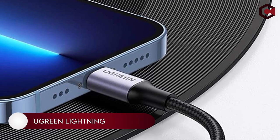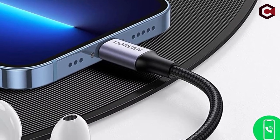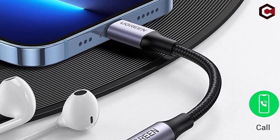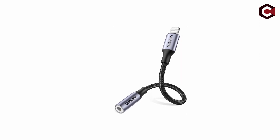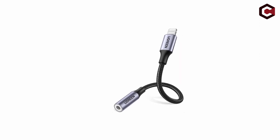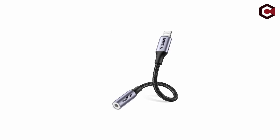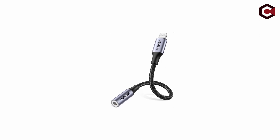Number 1: UGreen Lightning to 3.5mm headphone adapter. This is the first time I have ever used an Apple lightning to 3.5mm headphone adapter, and I'm impressed. Not only is it extremely convenient, but it's also super reliable and durable. I have used this product for about a month now and it's still working perfectly. It's incredibly easy to use too — just plug it in and you're good to go.